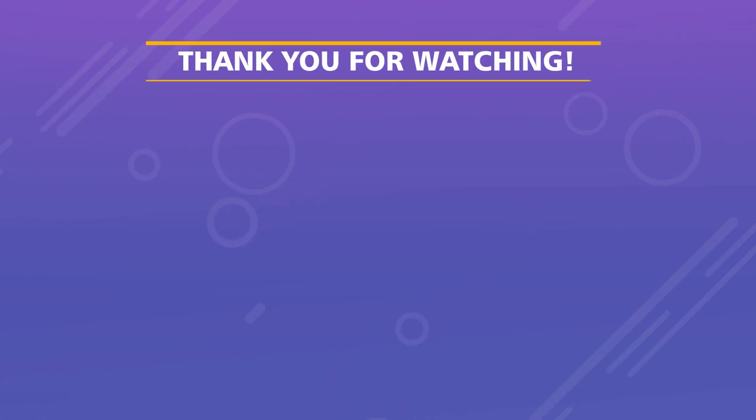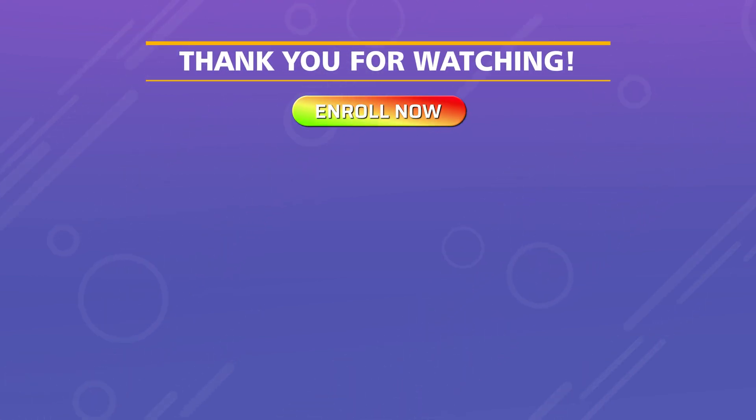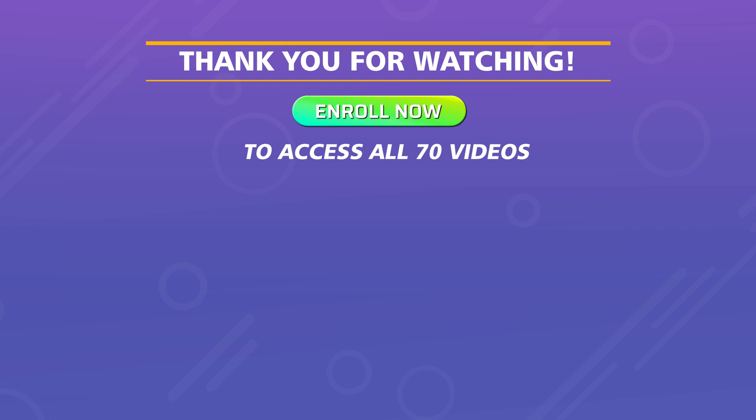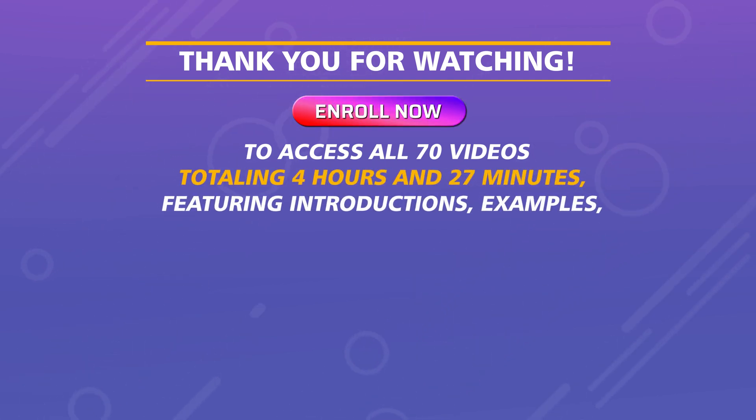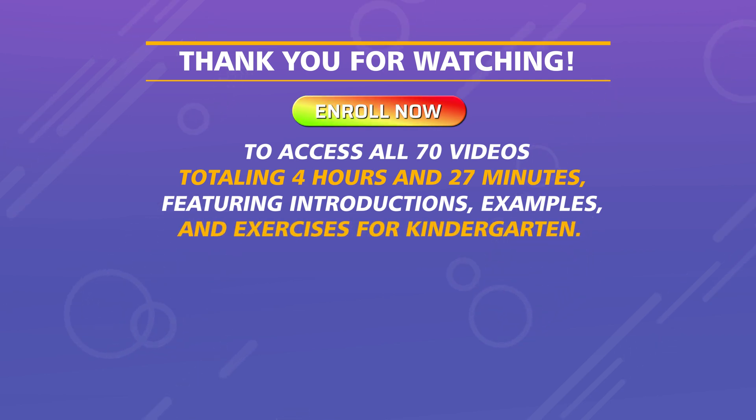Thank you for watching. Enroll now to access all 70 videos totaling 4 hours and 27 minutes, featuring introductions, examples, and exercises for kindergarten.